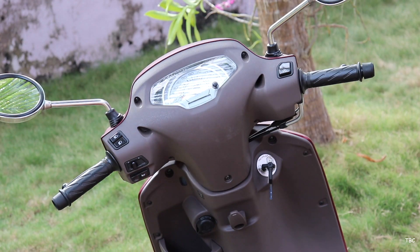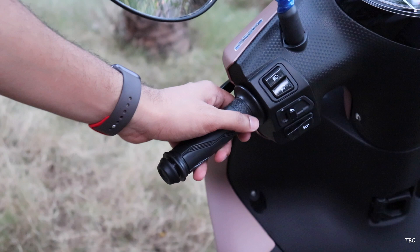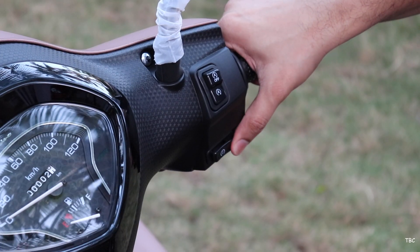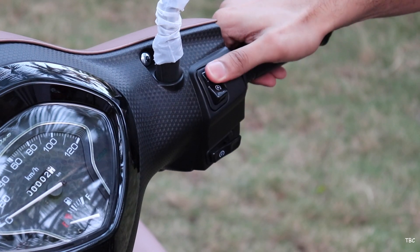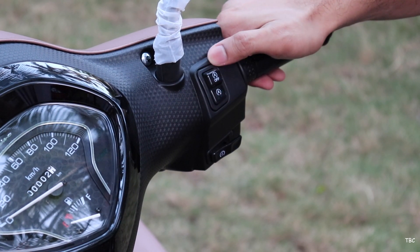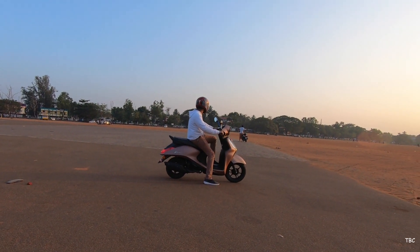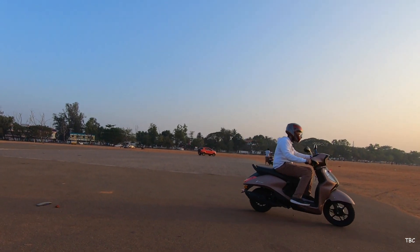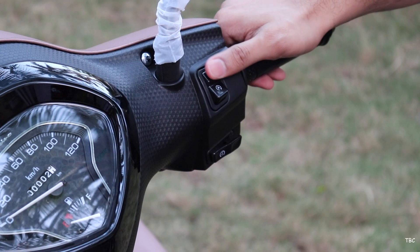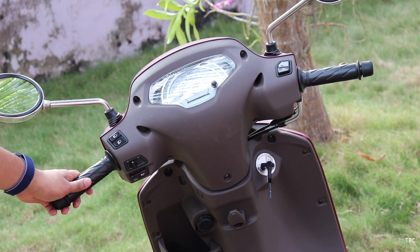The handle is the typical scooter type on both. For switch controls, the Fasino is the winner with a better selection. On the left there is a dim-bright switch, indicator toggle, and horn; on the right there is the self-start switch as well as a start-stop system switch. When turned on and you take a brief halt in traffic, the engine automatically cuts off, then restarts with just a twist of the accelerator — great for saving fuel. The AXS 125 BS6 has no such feature and has only standard switch controls.